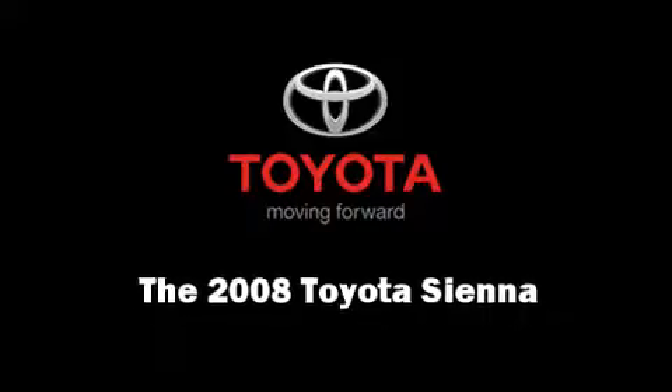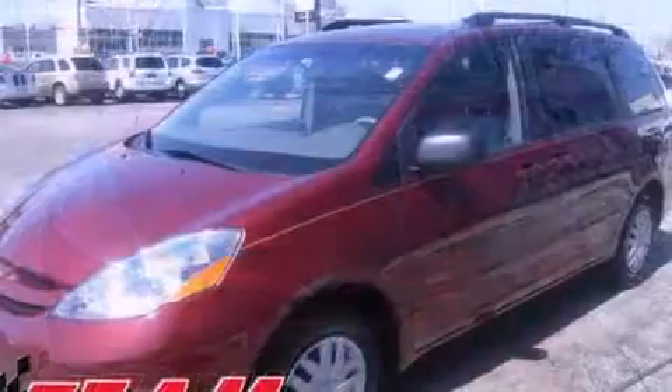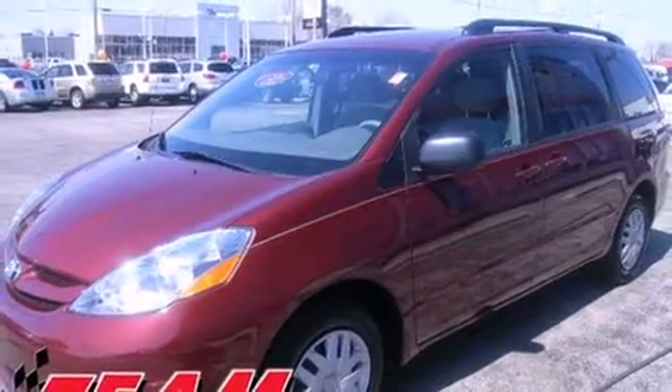Step into the 2008 Toyota Sienna. It features a front-wheel drive platform, an automatic transmission, and the 3.5-liter six-cylinder engine.